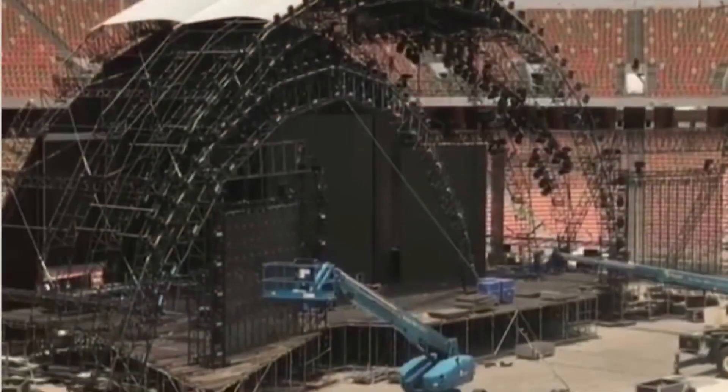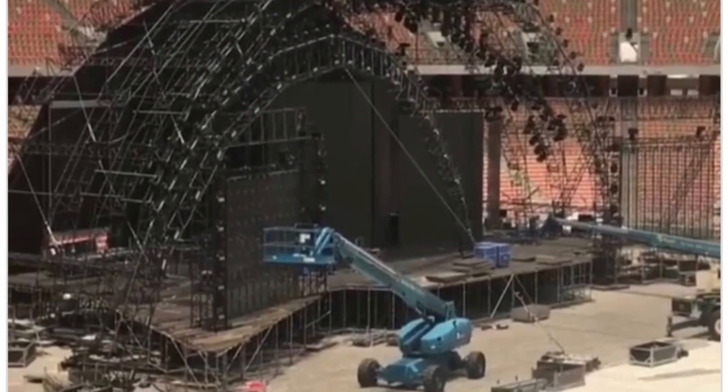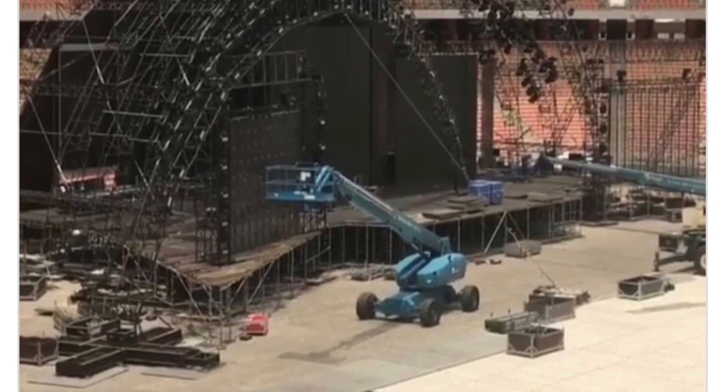This is probably one of the biggest stages they've ever done. Just take a look at that thing — it's huge. So let me know what you think of this. I'm actually really looking forward to seeing what this is going to look like.